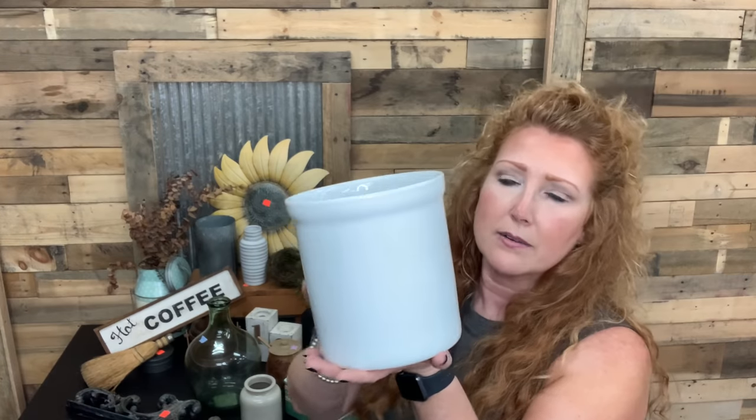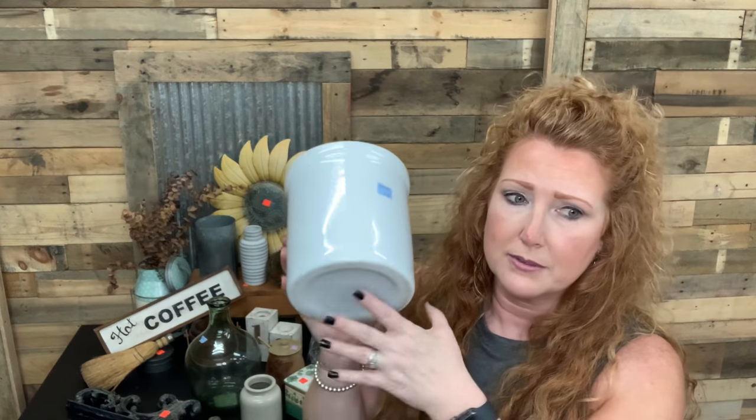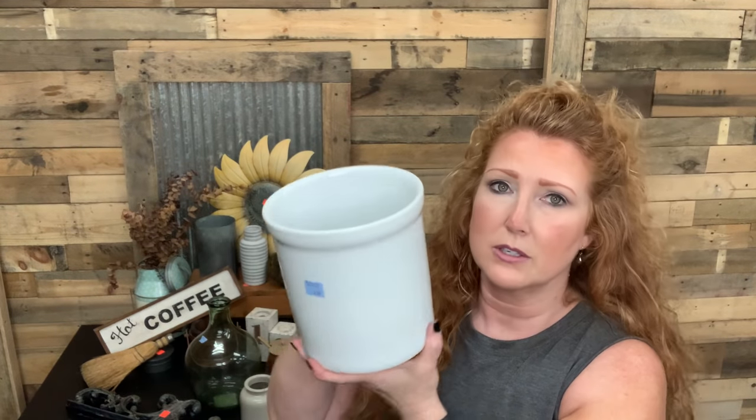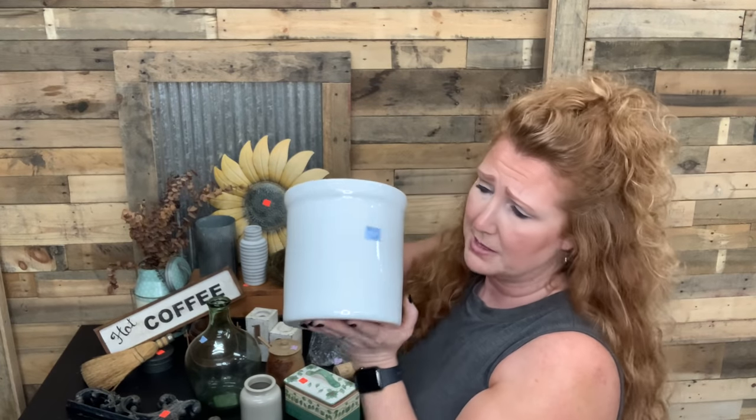This white crock was $3.09. I'll do the same thing — I'm just going to stamp on this, not texture paint it. Unfortunately the texture paint isn't selling as well as I'd like it to. Everything sells differently in different areas, but it is fun to do. So good shape — put a nice stamp on this or tissue paper. Just makes some fun kitchen decor.